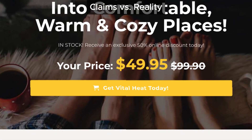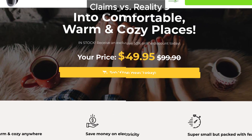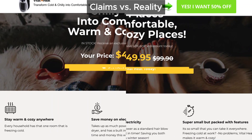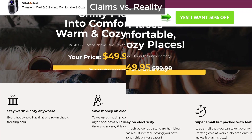Vital Heat Portable Heater promises to keep you warm and cozy while slashing your electricity bill. Sounds like a dream, right? But reality check — can any heater magically warm up your room without consuming a decent amount of energy? The answer: highly unlikely.